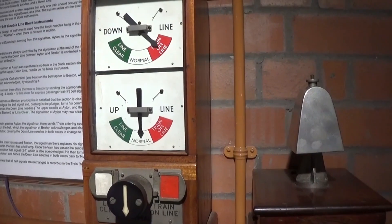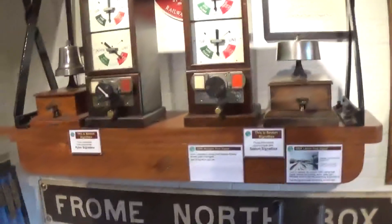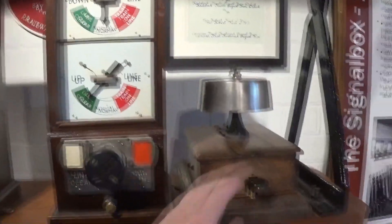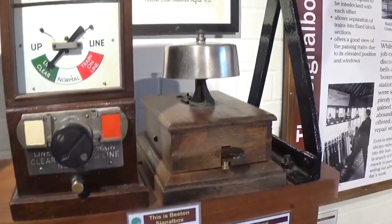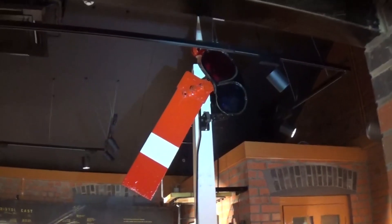Once those two bells come through, he'll set his section to train on the line and acknowledge. Once Aiton has received the acknowledge, he'll set his signal back to normal, and then once his signal is back to normal and he's accepted the train in section, he'll set the signal. His signal is currently set to stop — that's the home signal. The red one is the home, yellow is the distant, and the distant is the warning signal.